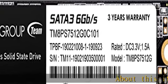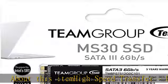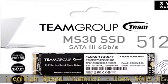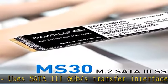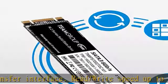High speed transfer: uses SATA 3 6Gb/s transfer interface with read/write speed up to 530/430 MB/s, which offers excellent transfer efficiency and reduces system operating time.